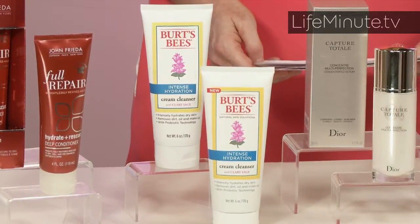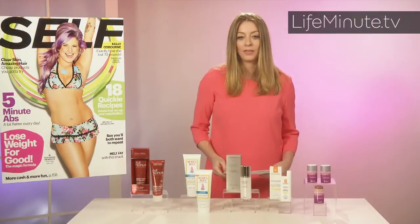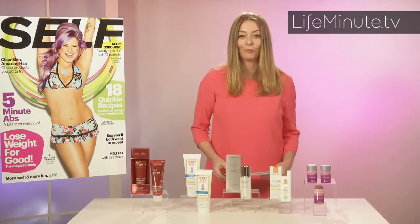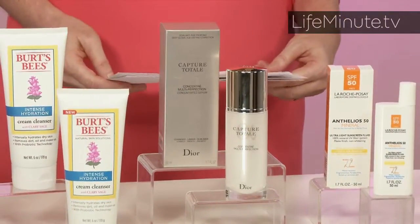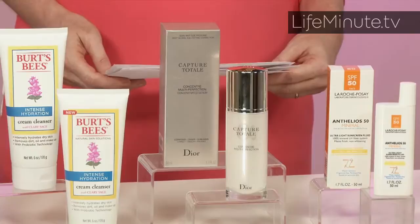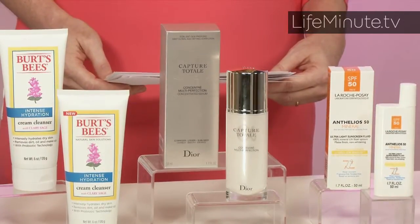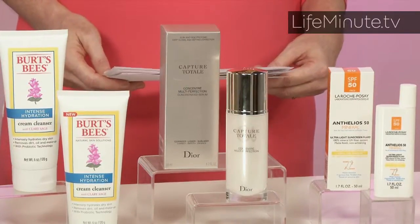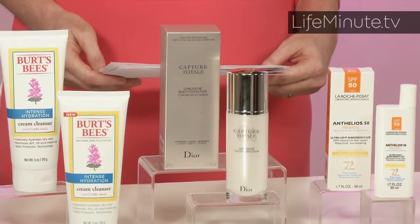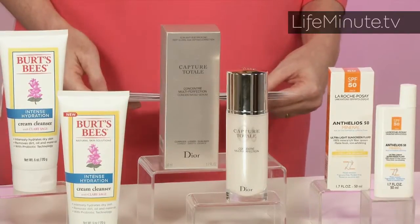It's $9.99 and available at drugstores. And then in terms of anti-aging, we have this fantastic serum called the Capture Totale Multi Perfection Serum from Dior. It really has a lot of great anti-aging properties — it reduces all signs of aging, has a special formula that targets youth-preserving cells in the deepest levels of the skin, stimulates collagen and elastin, and diminishes wrinkles and dark spots. It makes your skin firmer, more radiant, pores less visible, and your skin texture more refined, and it helps prevent future damage. So for $145, it's really worth it.